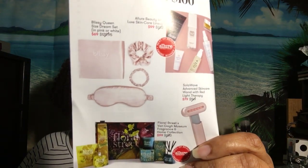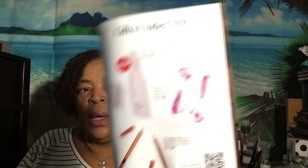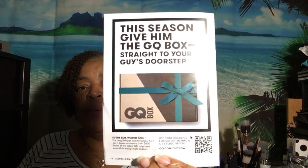Here's another page. I see Charlotte Tilbury right here — a duo for medium or intense is $22. They now have a GQ box you can send to your guys for $40. And their biggest sale of the year is coming to the member store November 24th to December 4th.